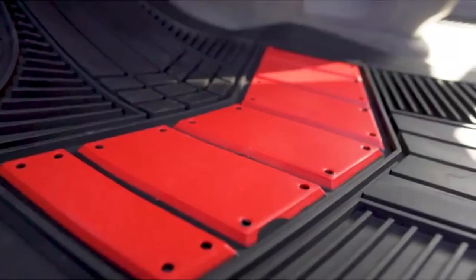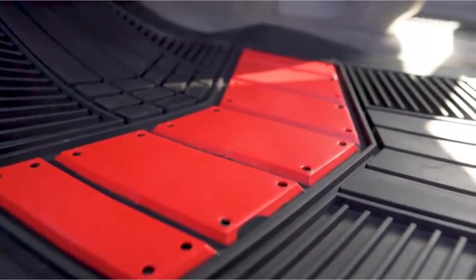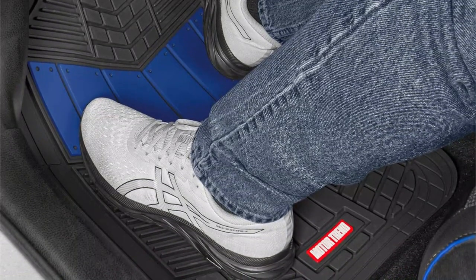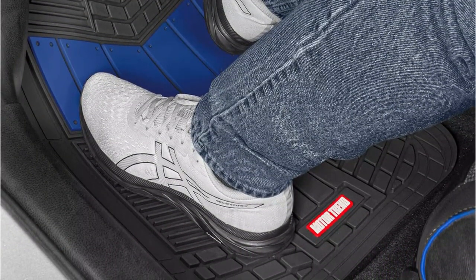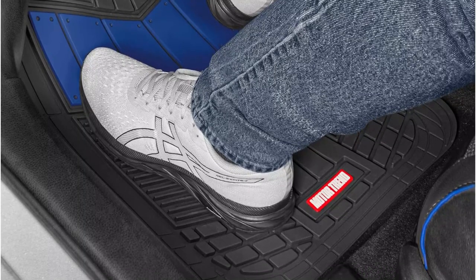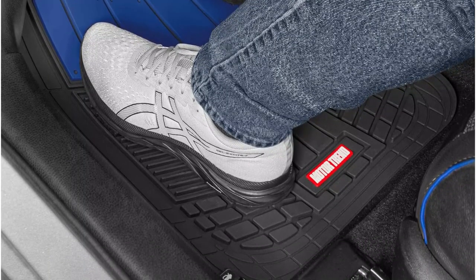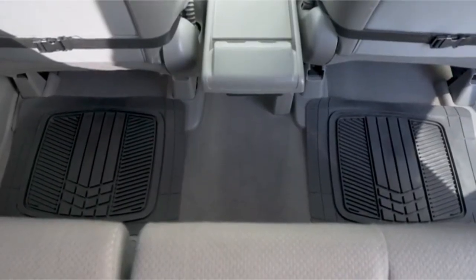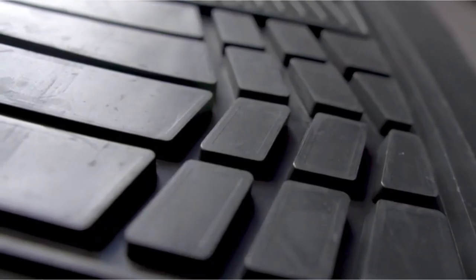These mats are also trimmed to fit, allowing you to customize them to fit your vehicle's floor perfectly. Some customers have reported a distinct rubber smell when these mats are new, but this typically dissipates after a few days. Overall, the Motor Trend Two-Tone Car Floor Mats are a stylish and practical choice for anyone looking to protect their car's interior.